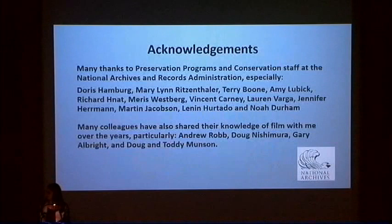In closing, I'd like to thank my colleagues in preservation programs and conservation at NARA and my colleagues at other institutions who have readily shared their knowledge of film with me over the years, especially those listed here. I'd also like to thank the FVAIC and the Center for Creative Photography for hosting this symposium and inviting me to speak. Thank you.